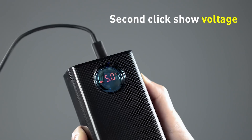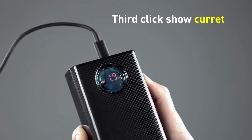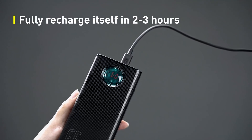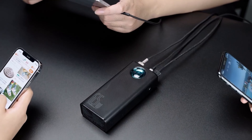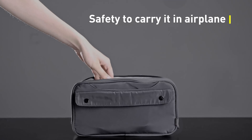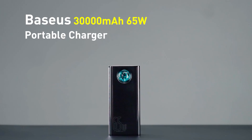The power bank supports 65W charging, allowing you to charge it up in just 1.5 hours. Power pass-through is also available to enable you to charge a device while charging the power bank itself, but you can only get 65W power while the power bank is charging. Otherwise, it'll shut down to protect itself.